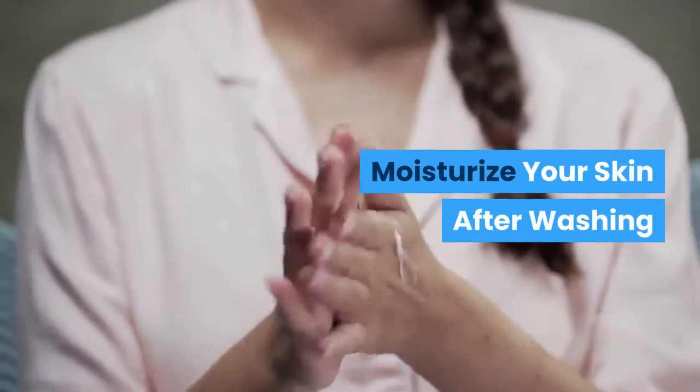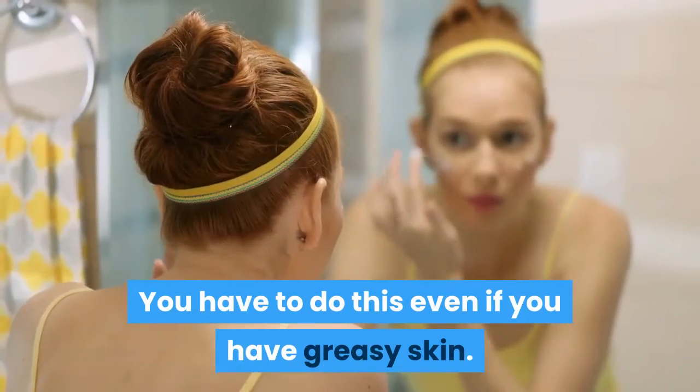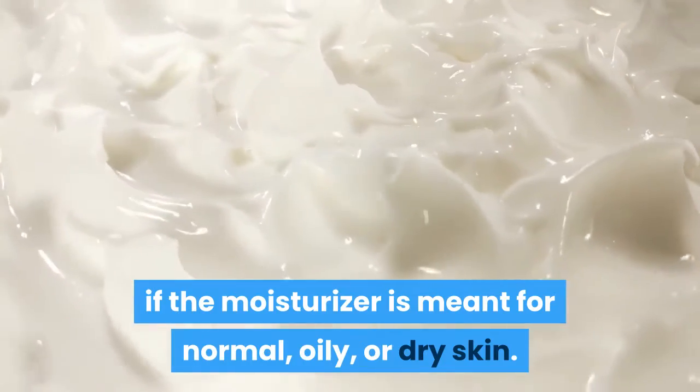Moisturize your skin after washing. You have to do this even if you have greasy skin. One important thing to check is to see if the moisturizer is meant for normal, oily, or dry skin.